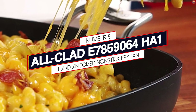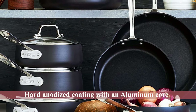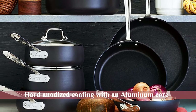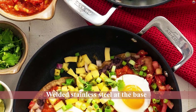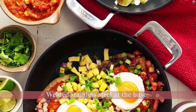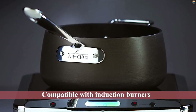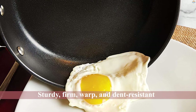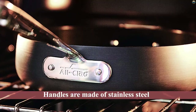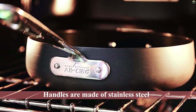Number 5: All-Clad HA1 Hard Anodized Non-Stick Fry Pan. These pans have a hard anodized coating within an aluminum core that ensures the pan is heated evenly. This thick-gauge pan has welded stainless steel at the base that makes it compatible with induction burners too. The pans are sturdy, firm, warp and dent-resistant, reassuring their resilience and longevity. Although the All-Clad HA1 series pans' handles are made of stainless steel, they are a bit uncomfortable to grip due to their awkward design. However, the 12-inch skillet has an extra handle on the other side of the pan that helps in lifting the pan filled with food.